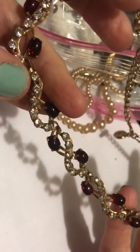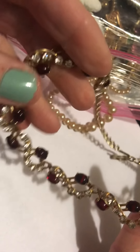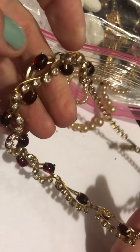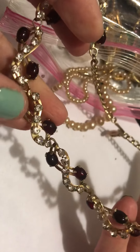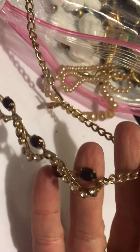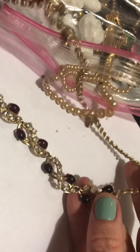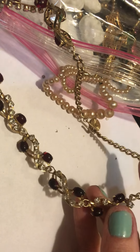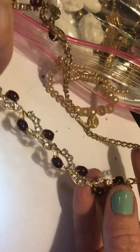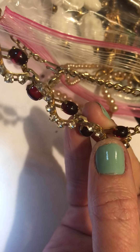I love that. I love cabochons mixed with the stones. I hope it doesn't have any missing stones. Nope, doesn't look like it. But this is pretty — can you see the red? I put the light on it. Let's see if I can shine some light on it to see the color better. Pretty, right?